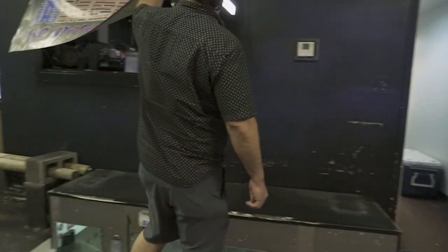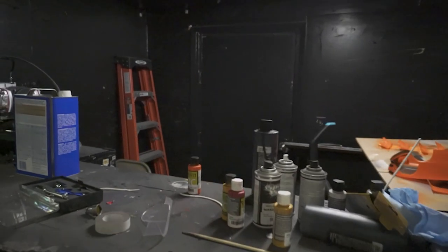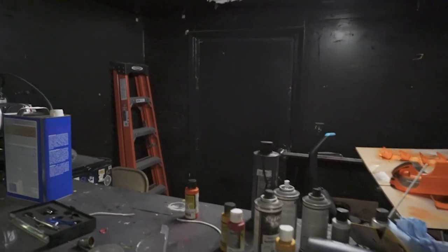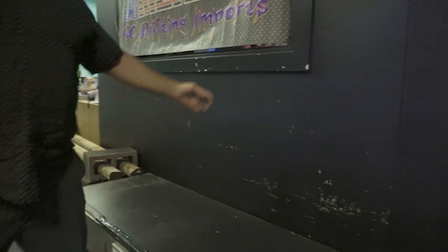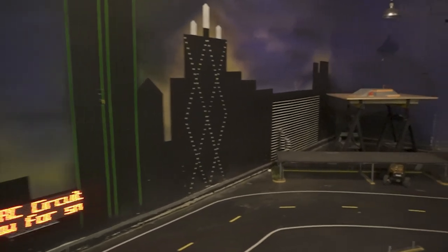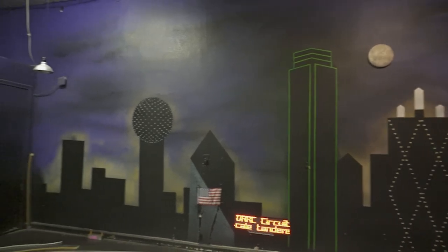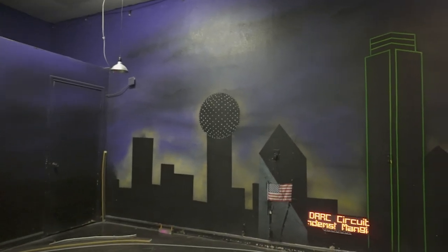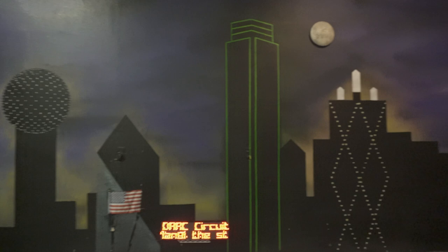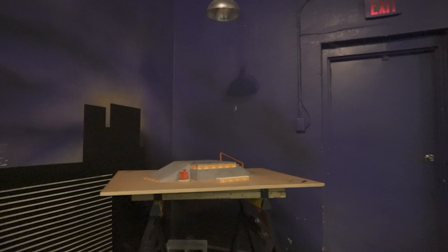This is the paint booth. The first thing we painted — the neighbors drove through the wall not too long ago, so we had to patch it up with the American flag.